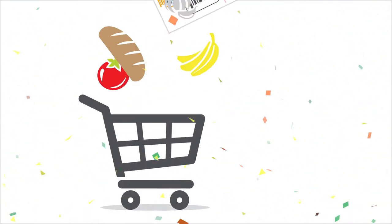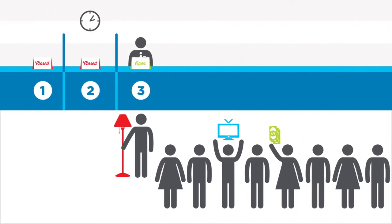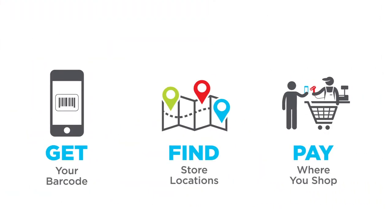Checkout is a convenient new way to pay your utility bill where you shop. Before, you had to deal with mailing in your payment or standing in line at a payment location. Now you can pay where you shop, and it's as easy as 1, 2, 3.